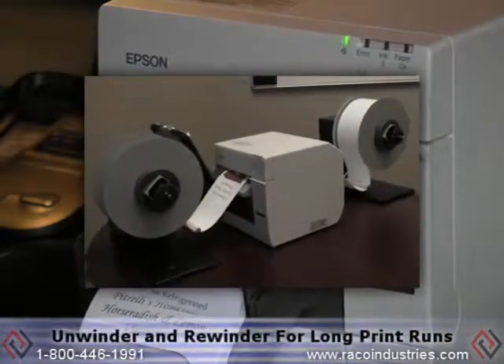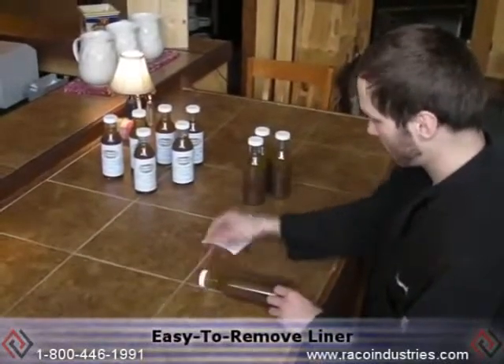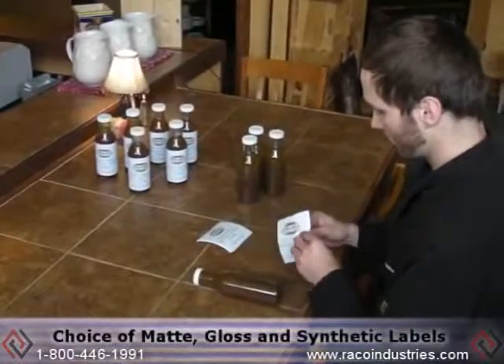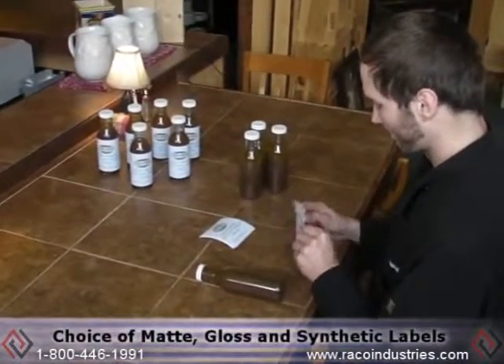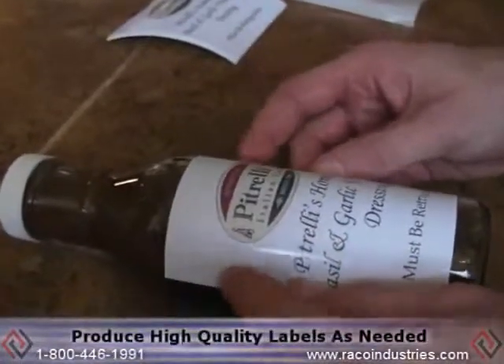With an optional unwinder and rewinder to handle long print runs, the label stock itself features easy-to-remove liner, a choice of matte, gloss, and synthetic labels, a durable water-resistant image, and permanent adhesive.